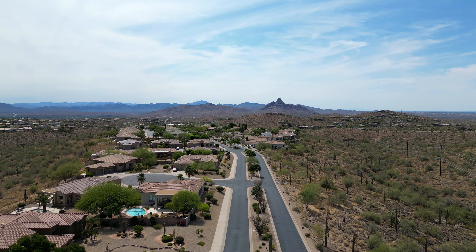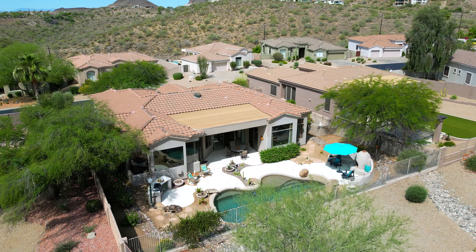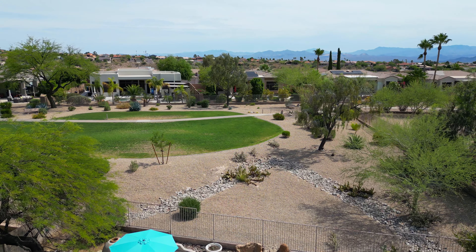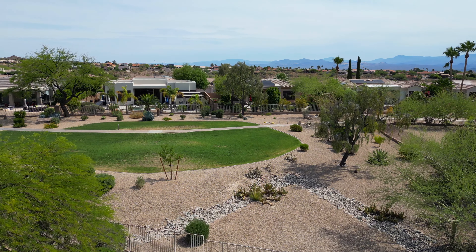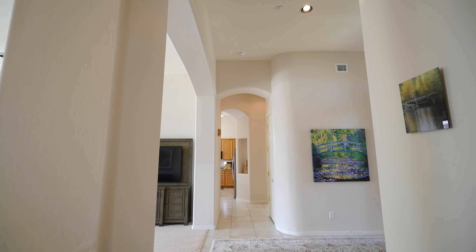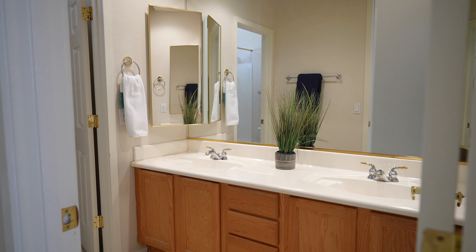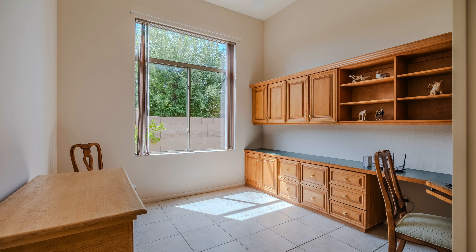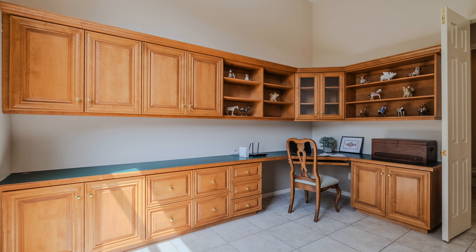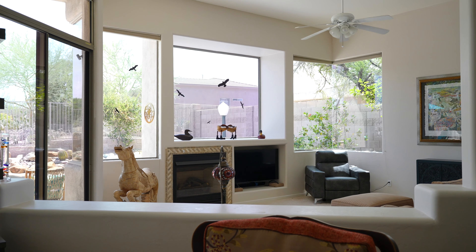Nestled on a premium interior view lot, this home offers privacy and stunning views, backed onto a beautifully manicured, expansive greenbelt area. Spanning 2,550 square feet, this single-story residence features three bedrooms and two-and-a-half baths, with additional living space perfect for an office, a craft room, or additional living space. The bright and open floor plan is designed for both comfort and style.